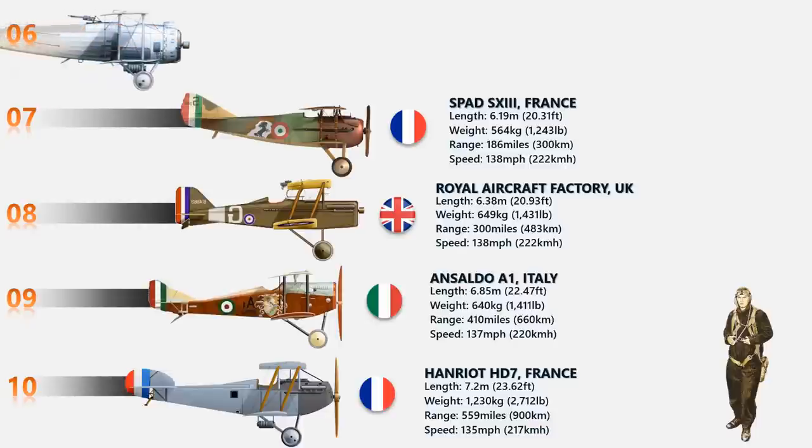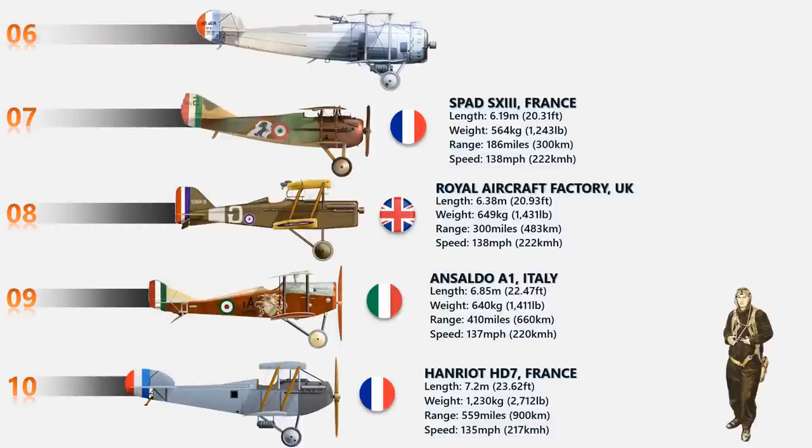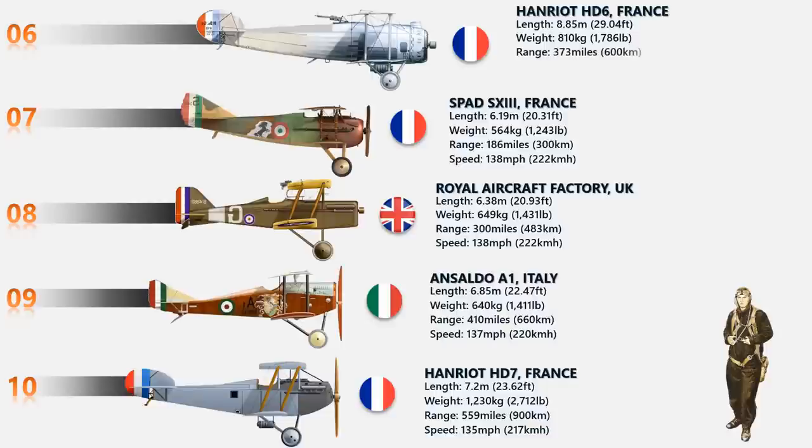At number 6 we have the Henriette HD-6. The French Henriette HD-6 had a short-lived flying career in early to mid 1919. It was developed alongside the Henriette HD-5, and the engine powering this aircraft was the Salmson 18Z twin-row water-cooled radial piston developing 530 horsepower. The speed of this aircraft was 140 miles per hour.